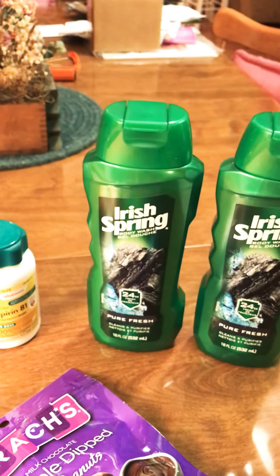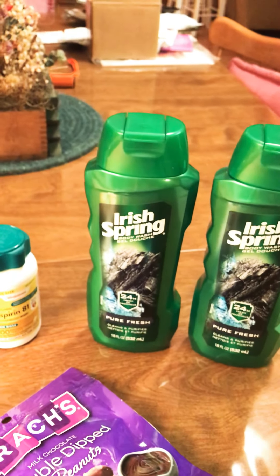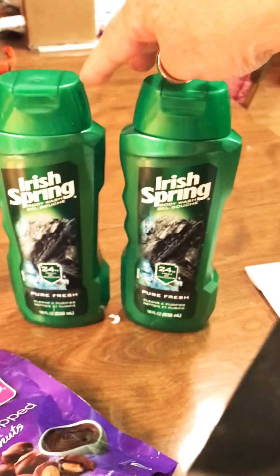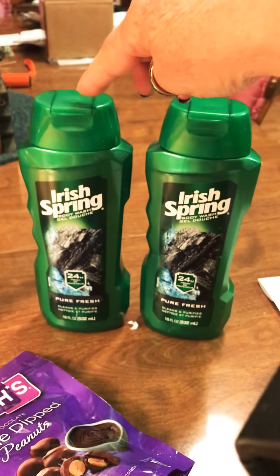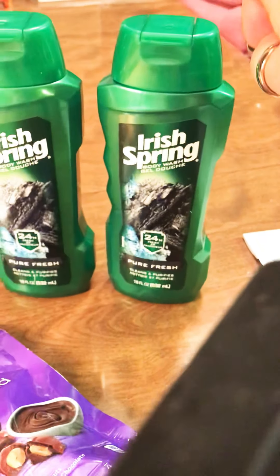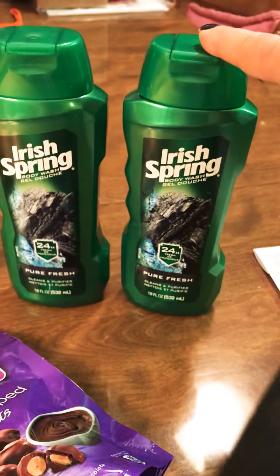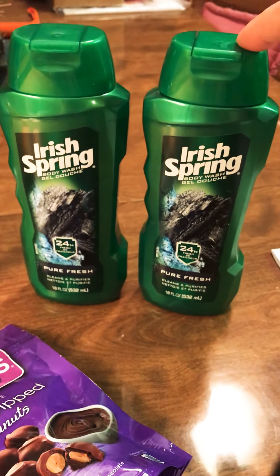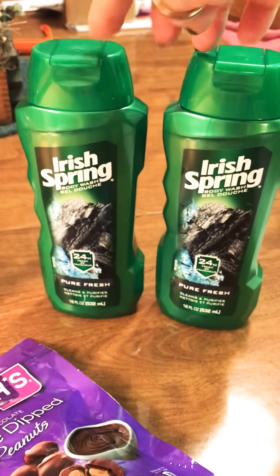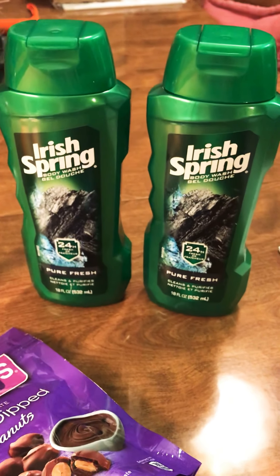These are on sale for $3.99 each if you buy two. There are coupons on these as well — I believe there's a dollar off coupon on the app and another 75 cent one on the app, and there are also printable coupons available. If you buy two of these you get 5,000 points back, which equals $5, so that's a pretty good deal.